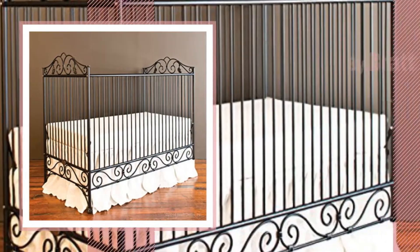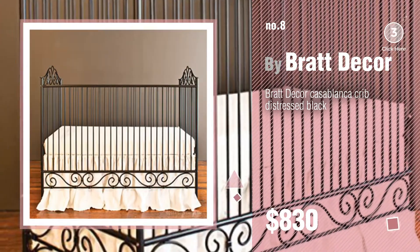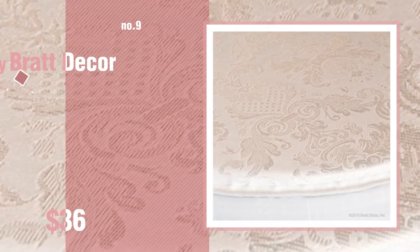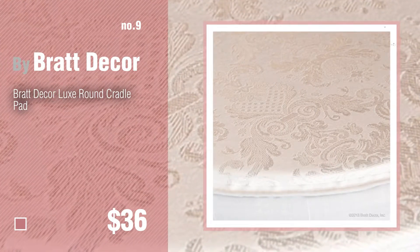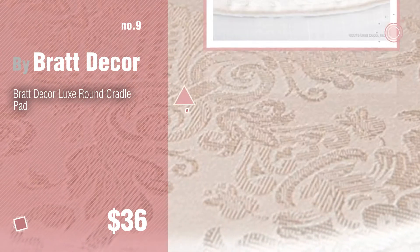Number 8. Number 9. Discover more Brat Decor Baby Products ideas and items to explore — click the circle in the corner.